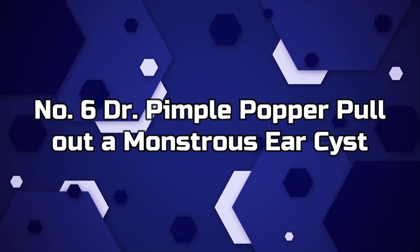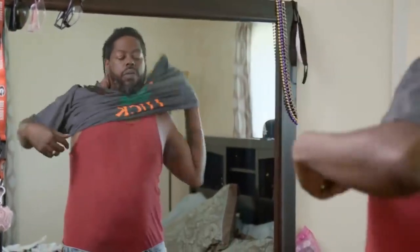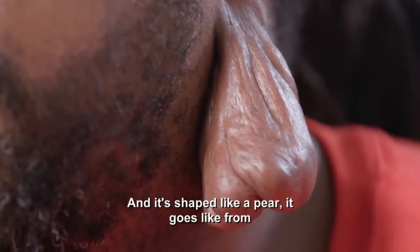Dr. Pimple Popper pulls out a monstrous ear cyst. "That's what we in the biz call a good one," Dr. Sandra Lee wrote in the caption of her latest Instagram video. In the video, the California-based dermatologist and TLC host treats a patient with a cyst on his ear, right at the spot where the ear joins to his head.